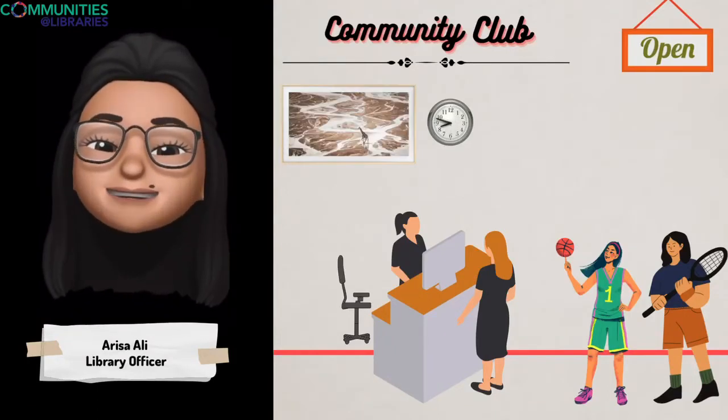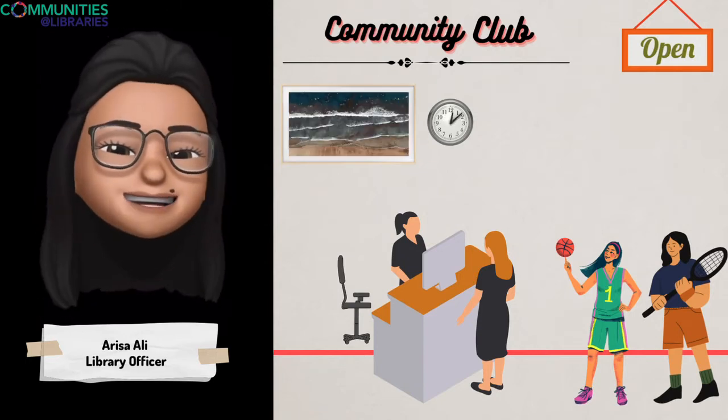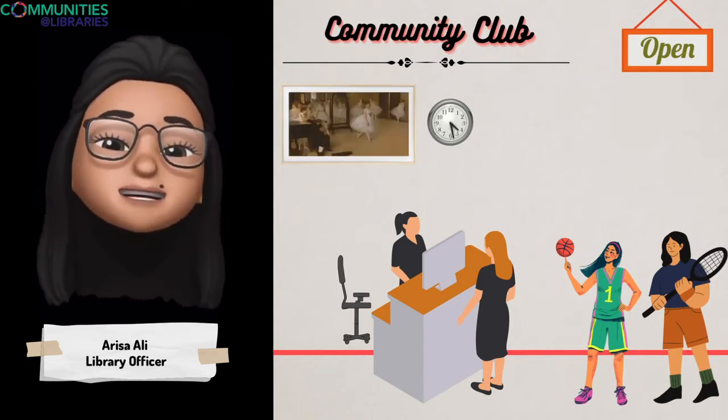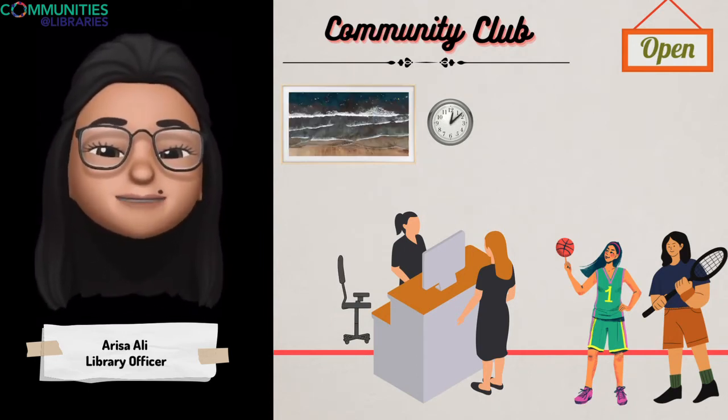Is anyone out there a fan of sports and activities? If you said yes, you should head down to Senja Cashew Community Club, the first fully integrated CC and sports complex. The CC is situated in the heart of Bukit Panjang Town, opposite Bukit Panjang Plaza.